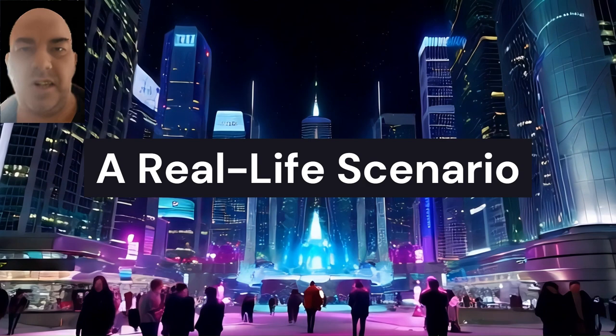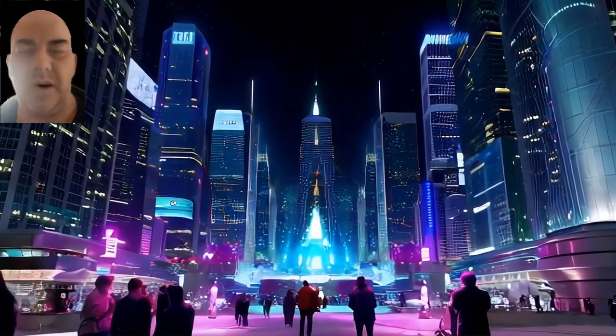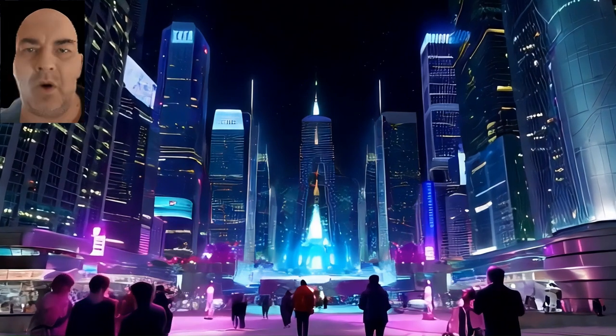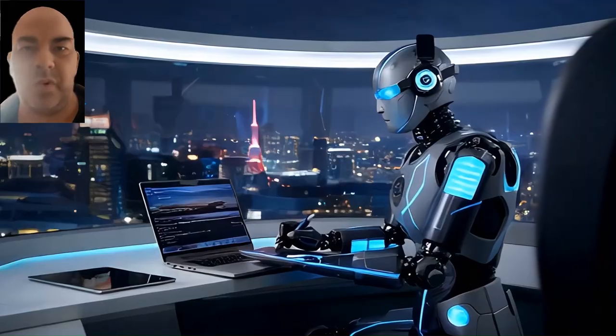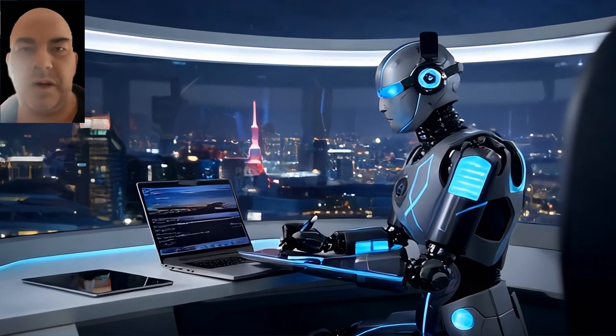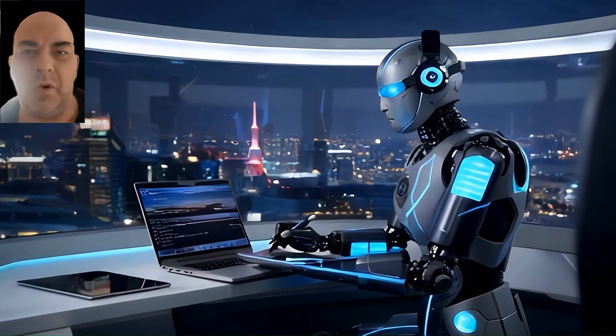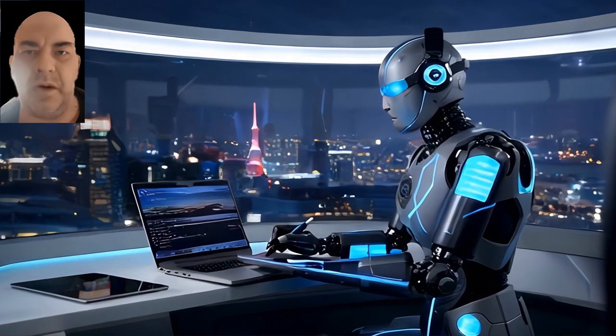In one real-life case, a CEO of a UK-based company was tricked into transferring $220,000 after receiving a call from someone who sounded exactly like his boss. The voice on the phone urgently requested the funds, claiming it was needed for a business deal. The scammer had used AI voice cloning technology to mimic the exact tone and accent of the CEO's superior.